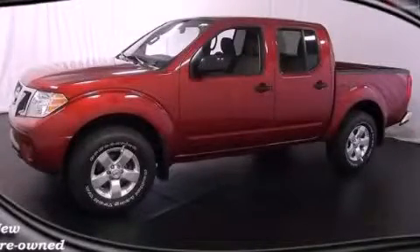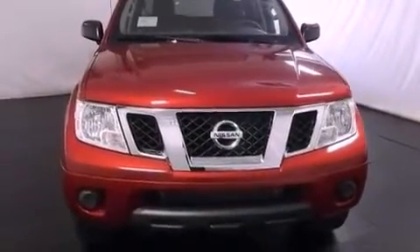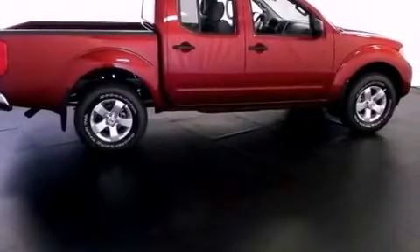This is a brand new 2012 Nissan Frontier. It has the power to move what you need and the look too. It has a 4.0-liter six-cylinder engine, a five-speed automatic transmission, and four-wheel drive.